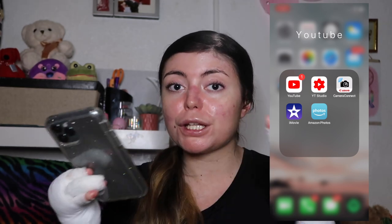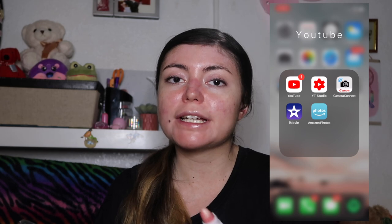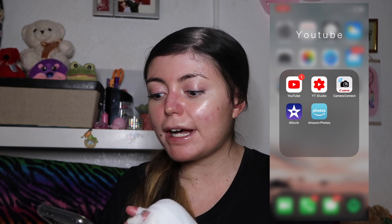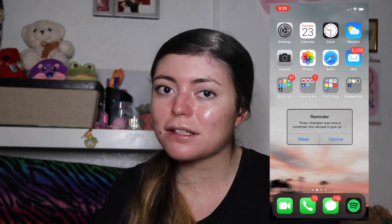And then I have YouTube. Here I have basically everything I need for my videos and my channel. I have YouTube, YouTube Studio — which is an app where you can edit your channel, like the videos, the title, description, and check analytics. I have the camera connect for my camera, iMovie, and Amazon Photos, which I just got in December.